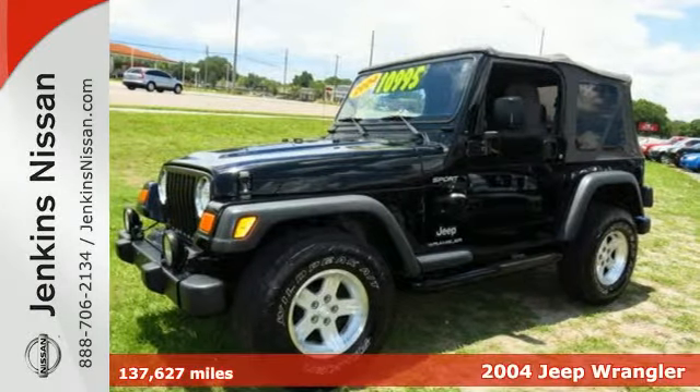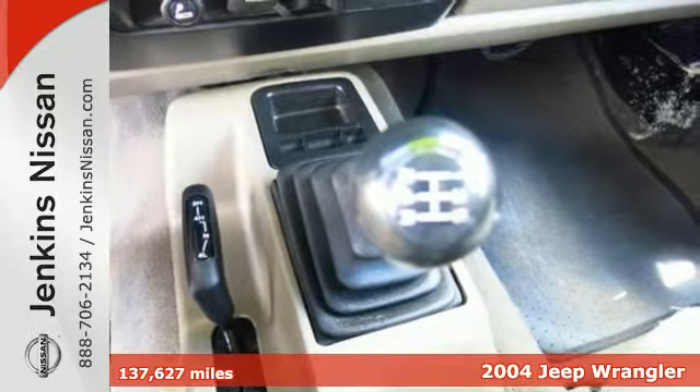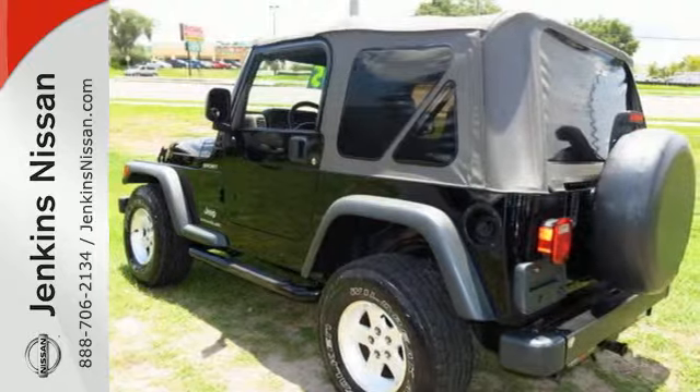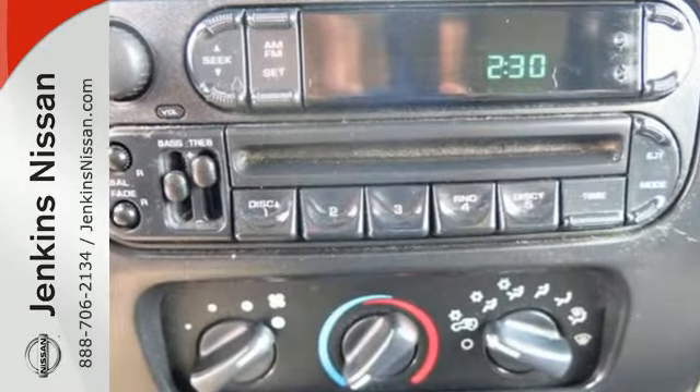Here's a 2004 Jeep Wrangler. It features a comfortable interior with plenty of leg and headroom and a rear pass-through seat for cargo storage flexibility. It also comes with a CD player and variable intermittent wipers.